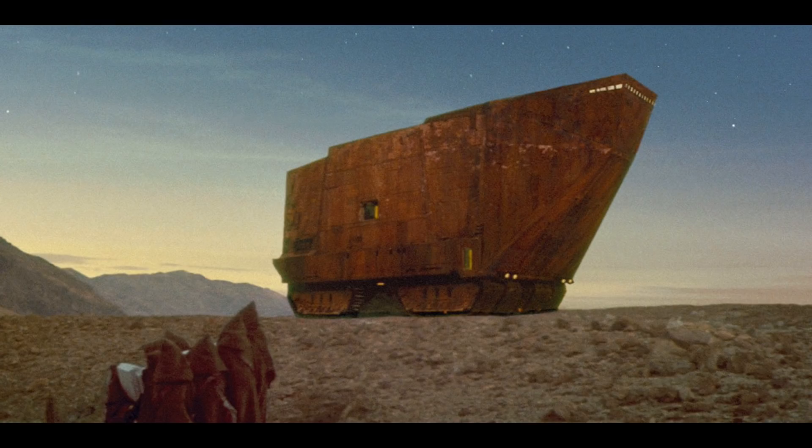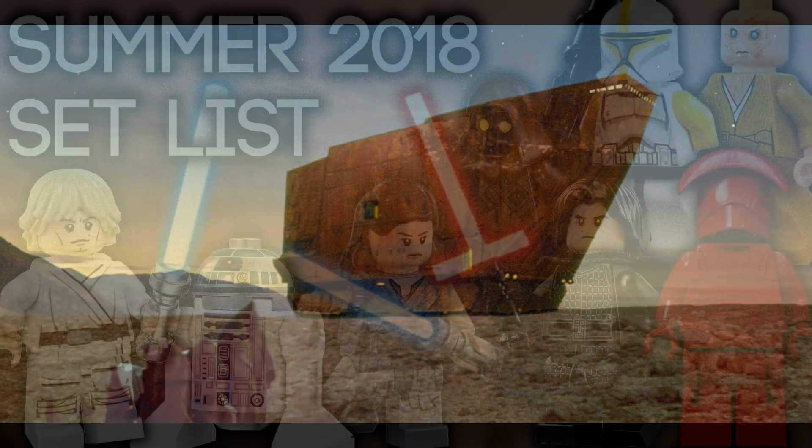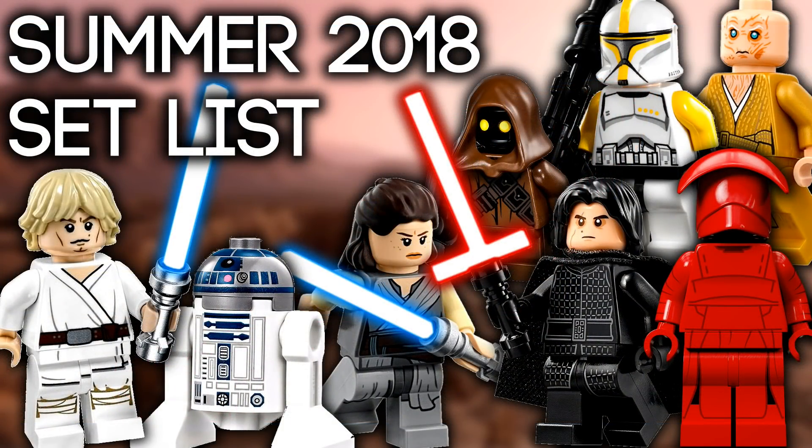The description says it has a very detailed interior and includes many different play features. Overall, it's great that LEGO is giving us another version of this vehicle at a cheaper price point. Based on what I can tell so far, I'd wait to see actual images — it's not anything to get too excited about yet.